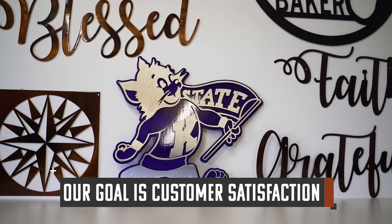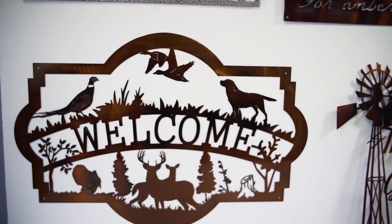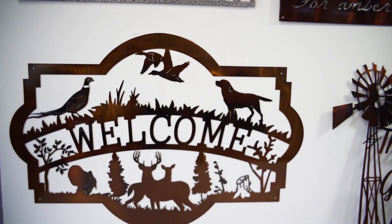Our goal is to see a smile on every single customer's face, knowing that they have chosen that perfect gift for their loved one, or have designed the perfect thing to fit within their home. Go online, check us out at www.prairieroadironworks.com.